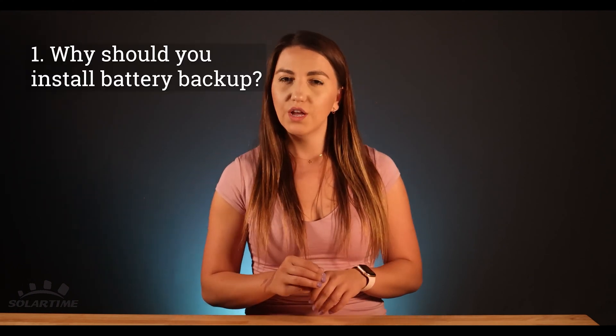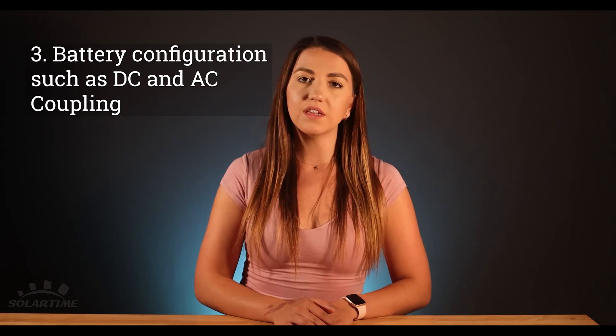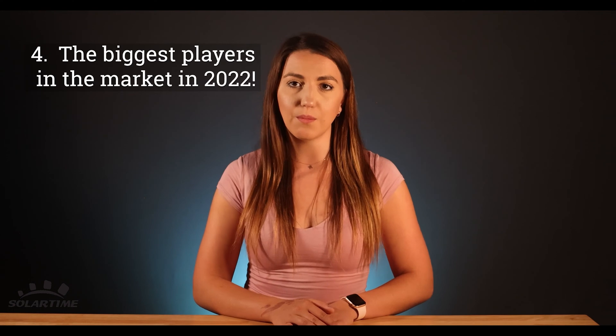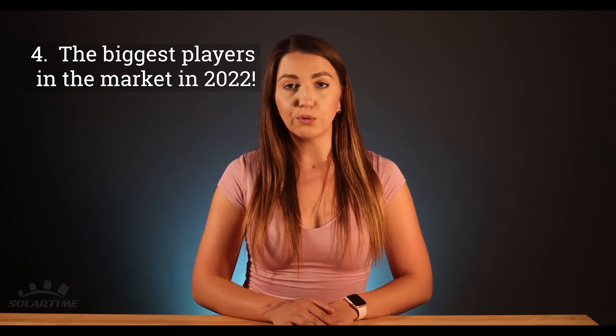Today we're covering four main points. One, why should you install a battery backup? Two, main battery chemistry and technology types. Three, battery configurations such as DC and AC coupling. And finally, we will talk about the biggest players in the market in 2022 and what to look out for when getting quotes.